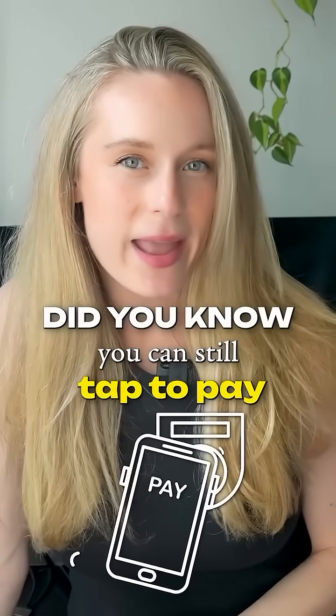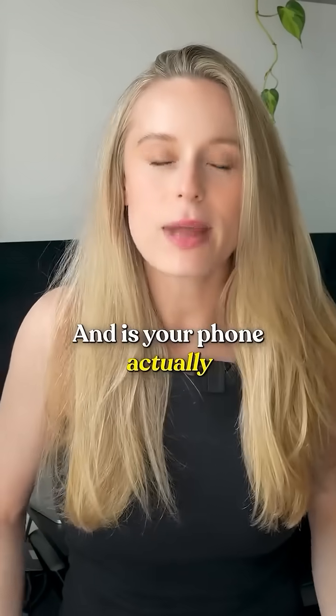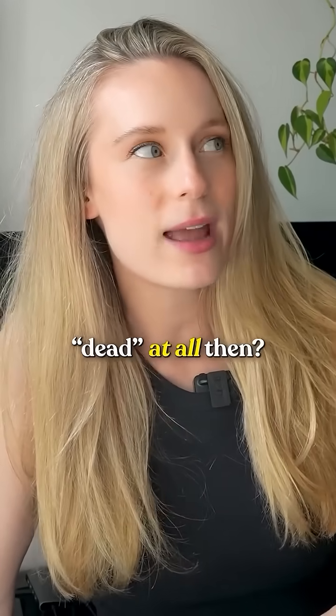Do you know you can still tap to pay even when your phone is dead? I mean, how is that even possible, and is your phone actually dead at all then?